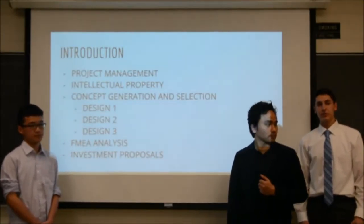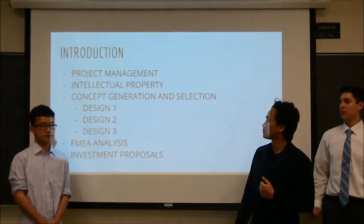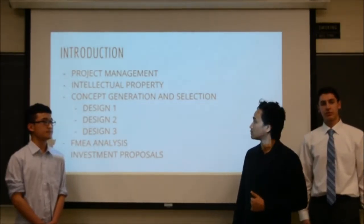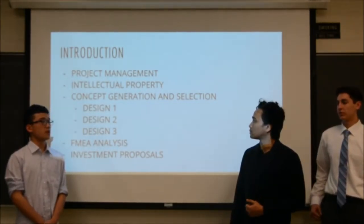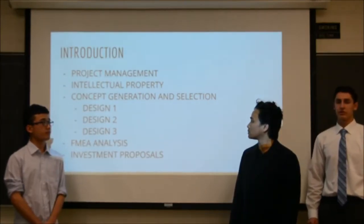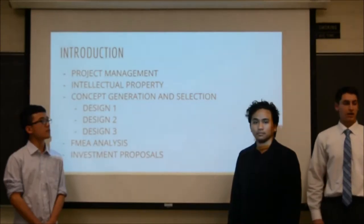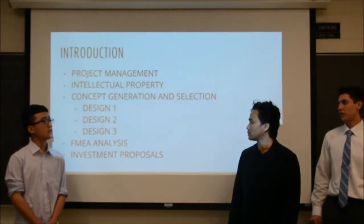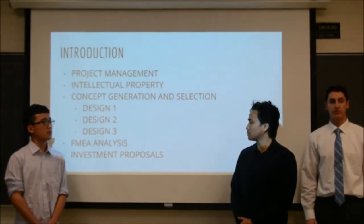In this presentation we'll go over the project management and our update with that, the intellectual properties that helped us with our design of the product, the concept generation and selection for each station in our BRG, the FMEA analysis for each station, and finally the investment proposal.